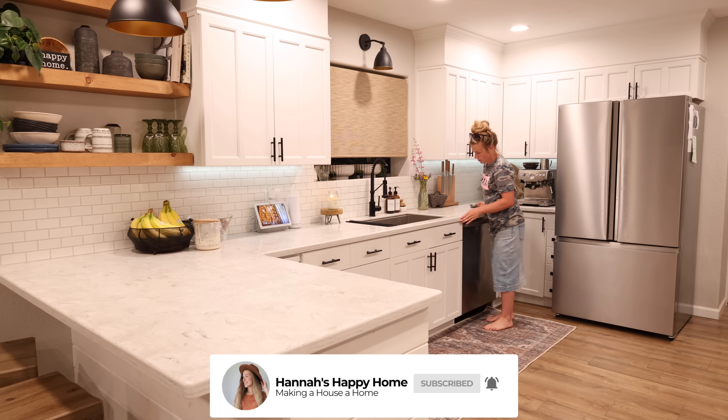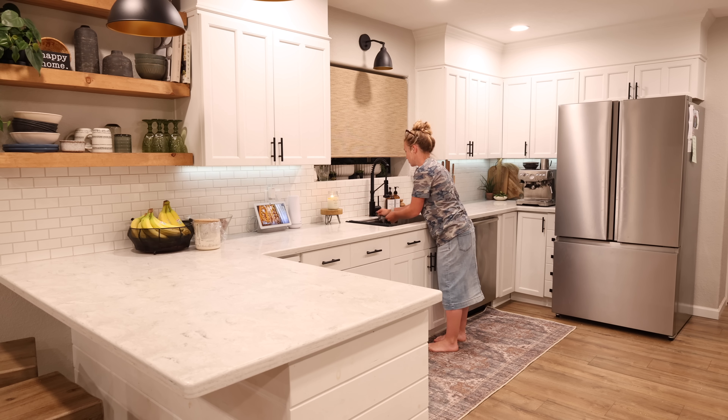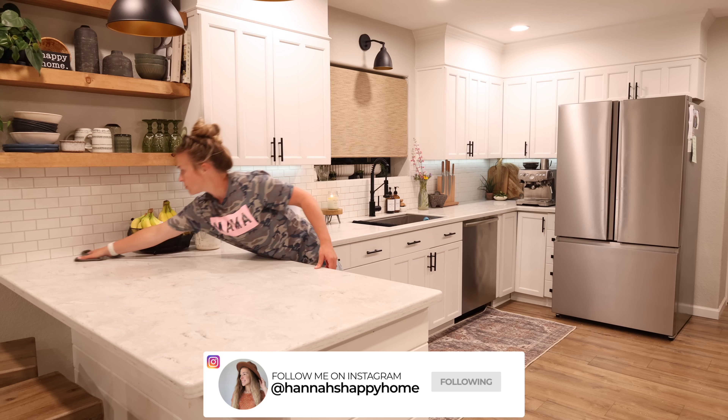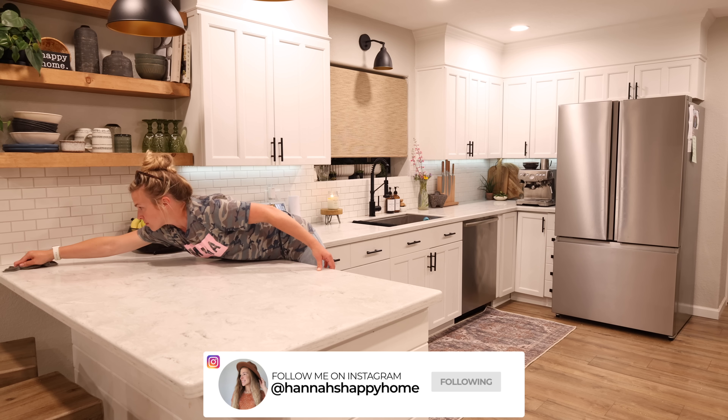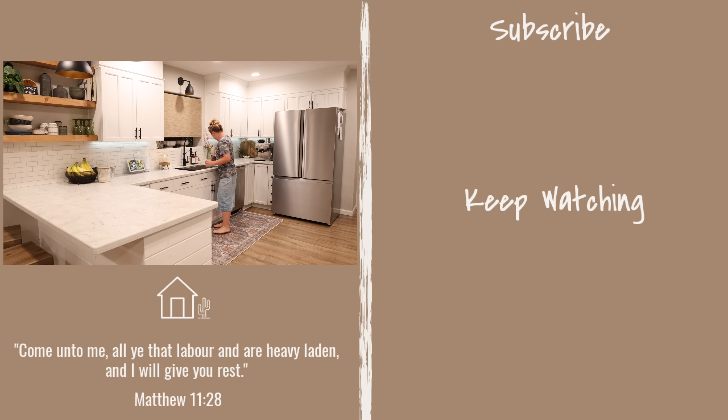Also don't forget to go check out Aura Frames — you can get $30 off with my code, so take advantage of that. Thank you each so much for watching; we appreciate all of you and all of your support. I hope that you have a wonderful week and I'll see you next Tuesday with a new video. Bye!